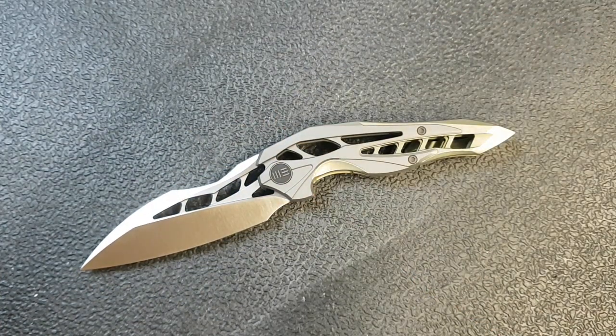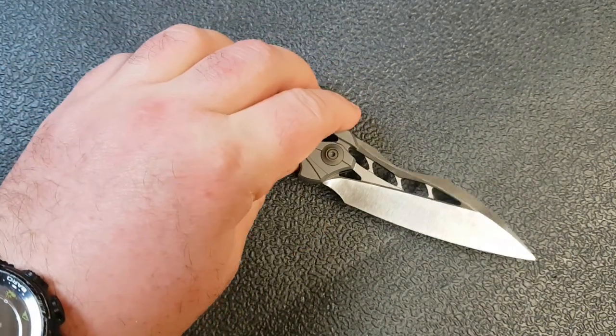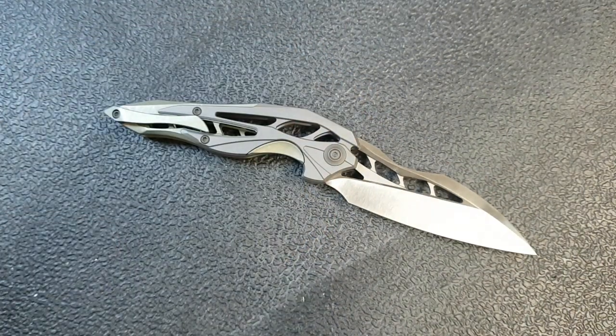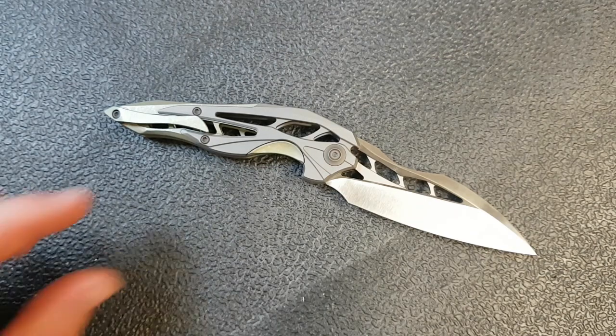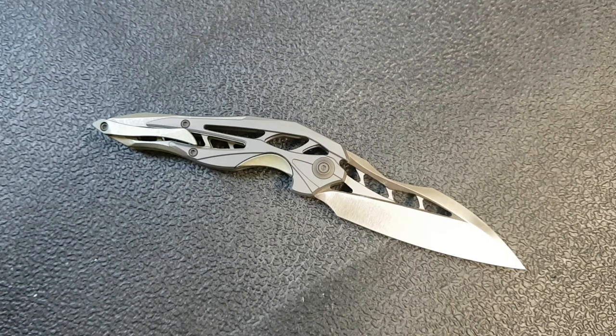This is the Wee Knives Isham-designed Arrakis. I do enjoy Elijah's work quite a bit. When I ran into him at Blade, the first thing I said to him was like, dude, I really love your designs. He said, dude, I really like your videos. He definitely has an aesthetic that is really recognizable right away, so I probably don't even need to say Isham-designed, but that's what we are dealing with here.